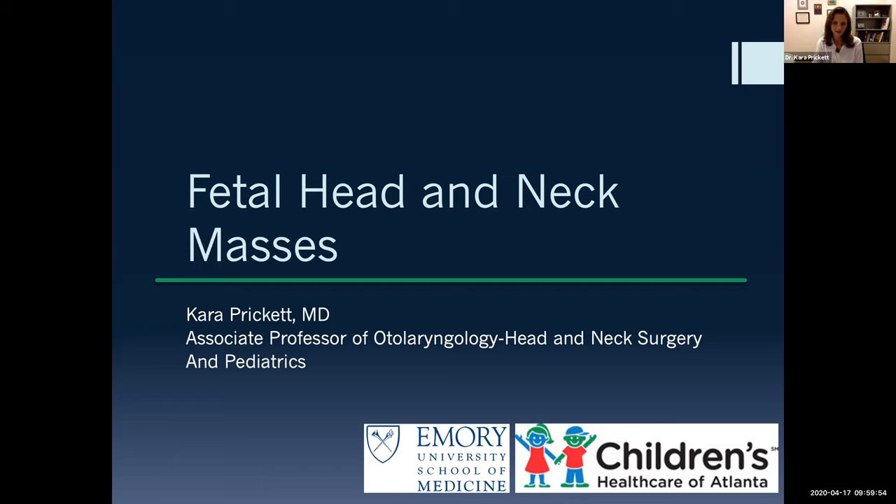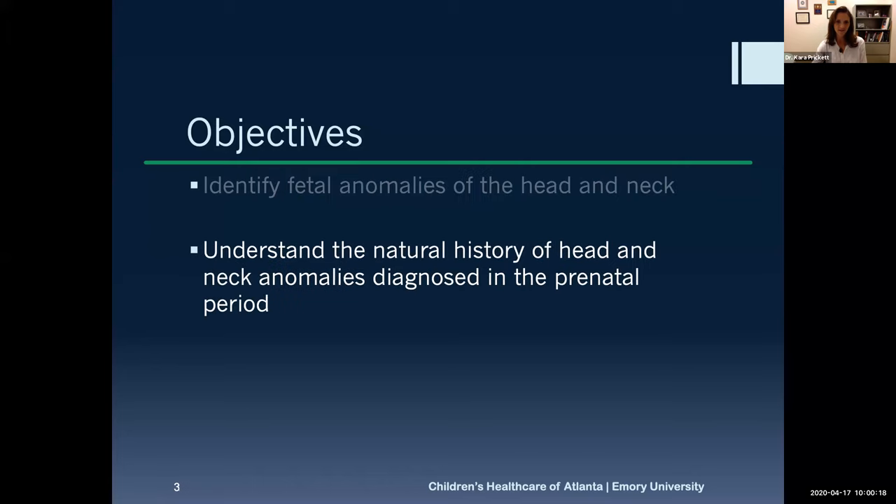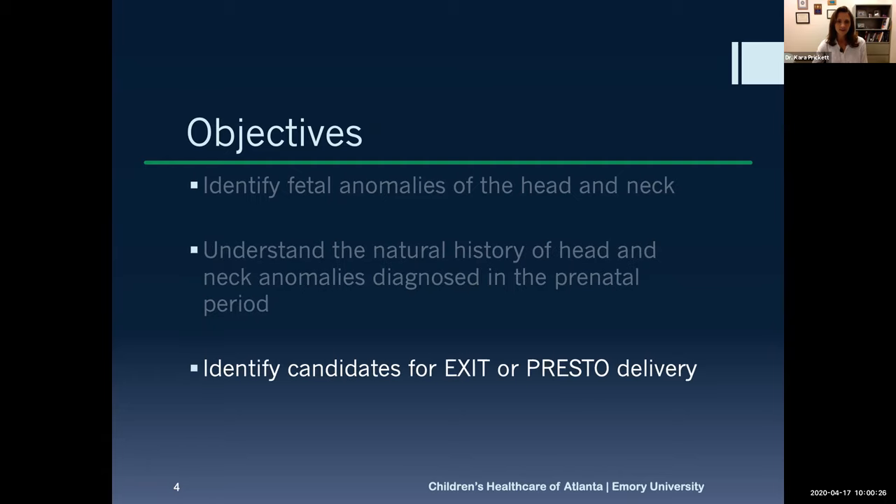I'm one of the pediatric otolaryngologists at Emory University and Children's Healthcare of Atlanta. We're going to go through some head and neck masses today and touch on EXIT procedures. Our objectives are to identify common masses found in the fetal head and neck, understand how those problems progress in the prenatal and perinatal period, and correctly identify patients who are candidates for either EXIT or PRESTO delivery.